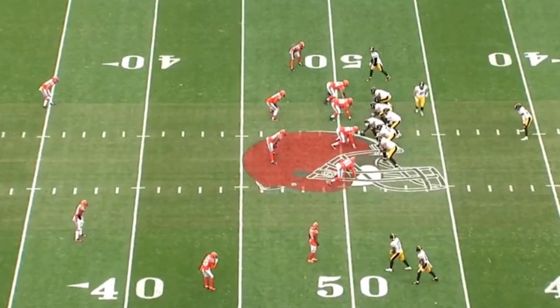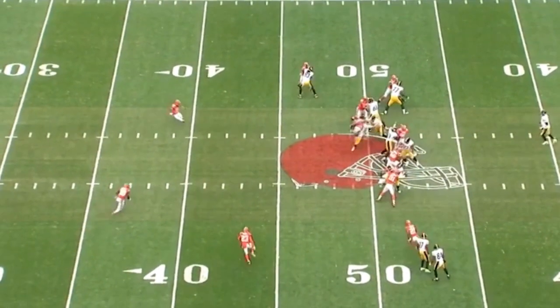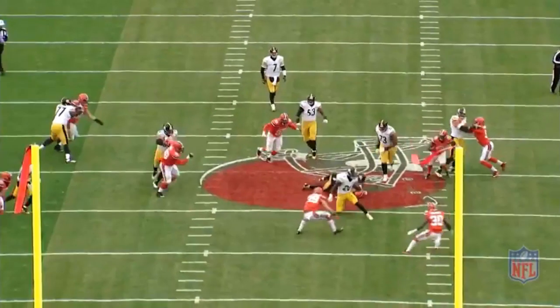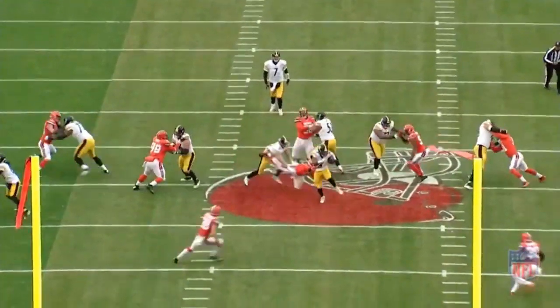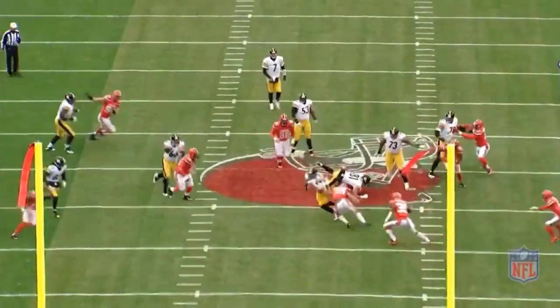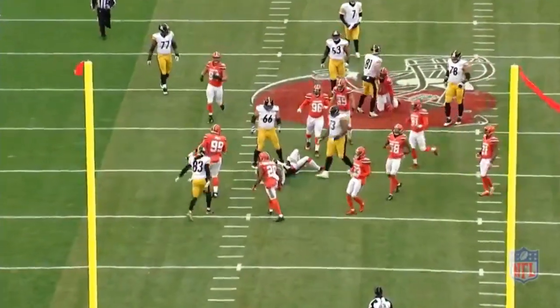Le'Veon Bell has a very classic example of what we look for — the dead leg cut. He gets through to the second level, there's a nice hole, and a safety is coming up to get him. He puts the leg out, essentially saying, 'why don't you tackle over here?' The safety, Ed Reynolds, carries his momentum too far and Bell gives him a head fake and he's gone. We're showing these cuts because in a minute we're going to show guys who don't do this in situations where maybe they should have — and that is a huge red flag indicating maybe he's not for real after all.